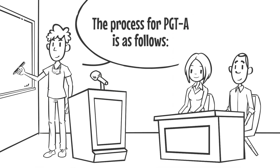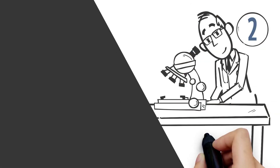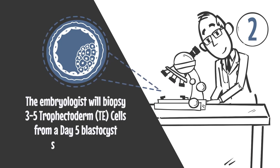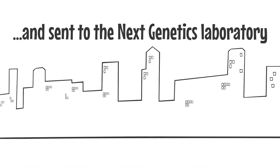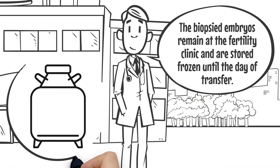The process for PGTA is as follows. Number 1: Embryos are created by the Fertility Clinic. Number 2: The embryologist will biopsy three to five trophectoderm cells from a day five blastocyst stage embryo. Each embryo's TE cells are tubed separately and sent to the Next Genetics laboratory. The biopsied embryos remain at the fertility clinic and are stored frozen until the day of transfer.